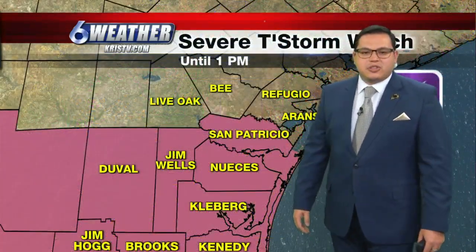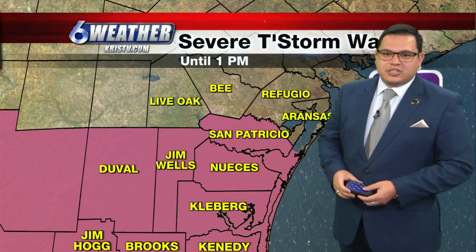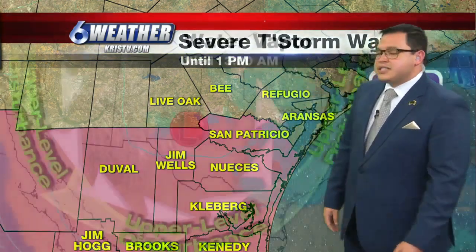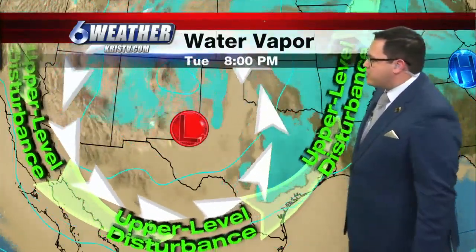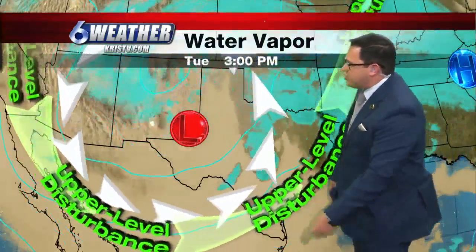For that, we do have a severe thunderstorm watch that has now been put into effect by the National Weather Service here in Corpus Christi. That lasts until one o'clock. Some of these storms can have a lot of wind, some large hail, and lots of lightning associated with them as well. Some localized flash flooding is possible as well, all courtesy of an upper-level disturbance that is making its way into the northern parts of the Lone Star State, sending one of these disturbances right through south Texas.